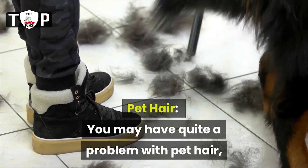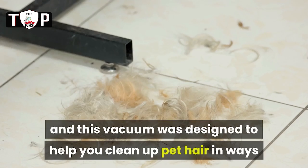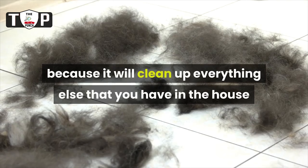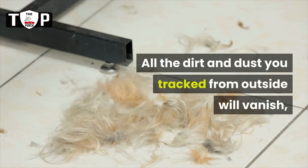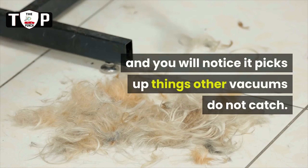Pet hair — you may have quite a problem with pet hair, and this vacuum was designed to help you clean up pet hair in ways that you never have before. The power in this vacuum goes beyond pet hair because it will clean up everything else in the house that you are not happy with. All the dirt and dust you tracked from outside will vanish, and you will notice it picks up things other vacuums do not catch.